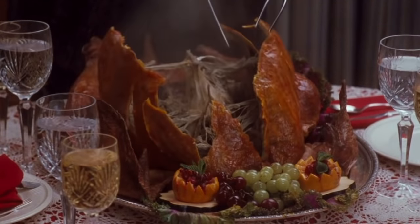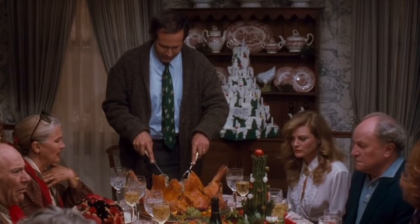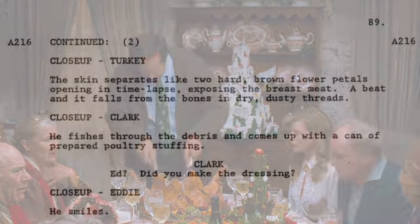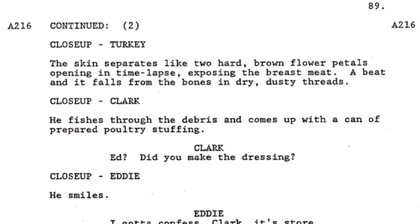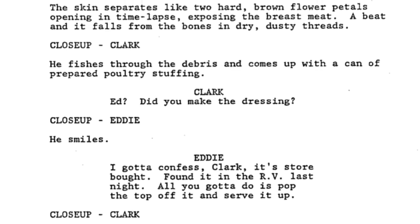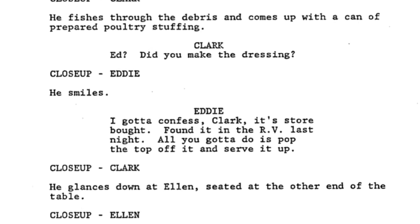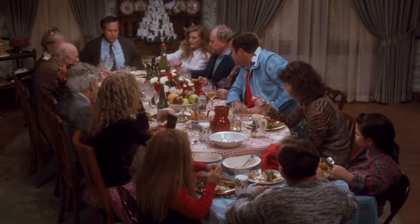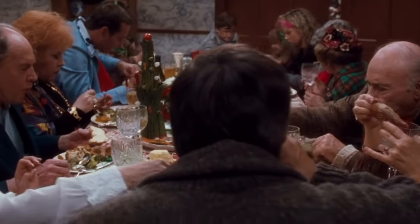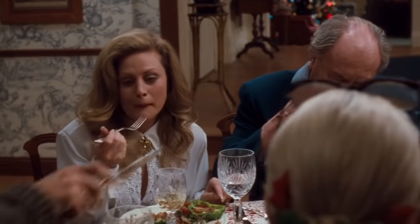Now in the scene where the turkey is served, the movie cuts right to everyone trying to eat it. But in the script, Clark notices something else inside the turkey — he fishes through the debris and comes up with a can of prepared poultry stuffing. 'Ed, did you make the dressing?' Eddie smiles: 'I gotta confess, Clark — it's the store bought. Found it in the RV last night. All you gotta do is pop the top and serve it up.' That cut from Clark looking at the turkey to the whole family works great as is, so cutting this dialogue is no real detriment. It's just fun to see Eddie's stupidity know no end.